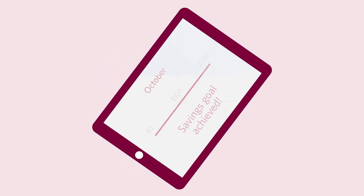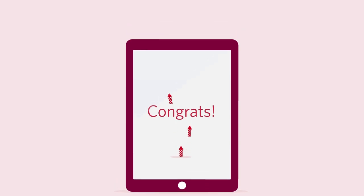You can also easily check how close you are to reaching your monthly savings goal. The tablet reads 'Congrats!' and fireworks are launched off the screen and explode in the sky. It's that easy to get rewarded.